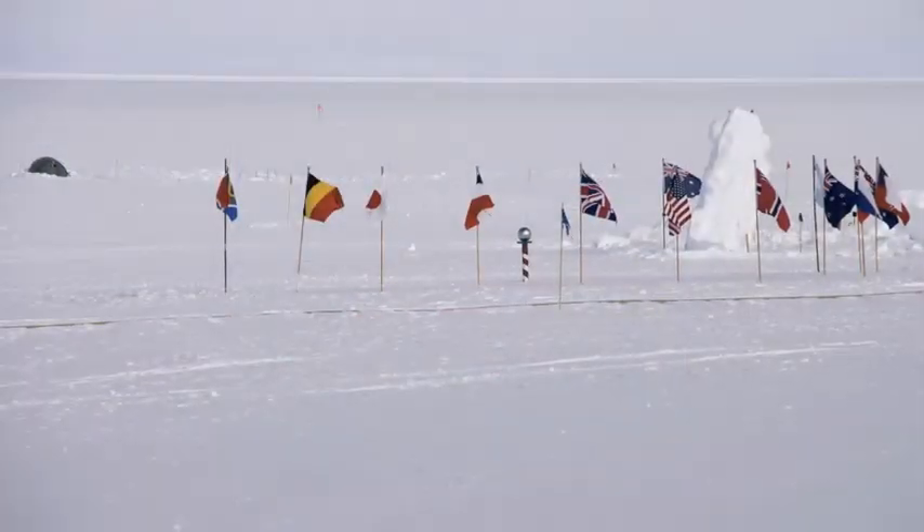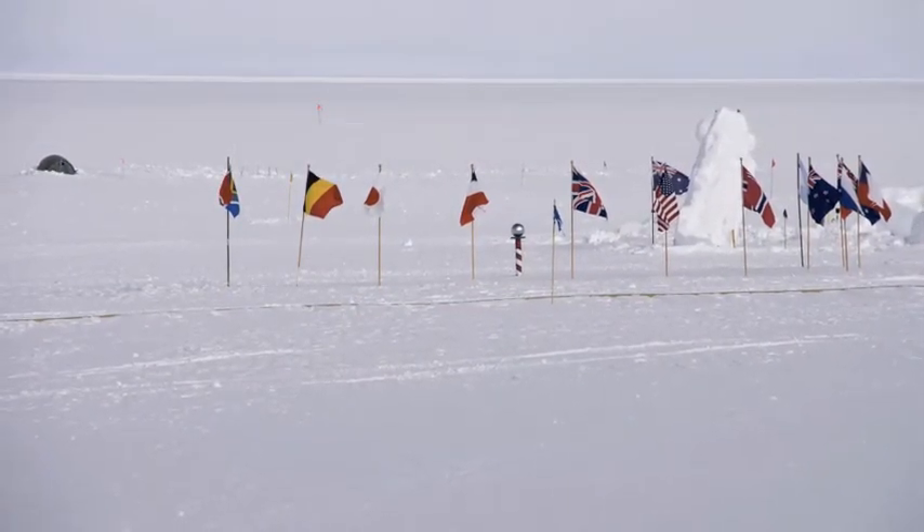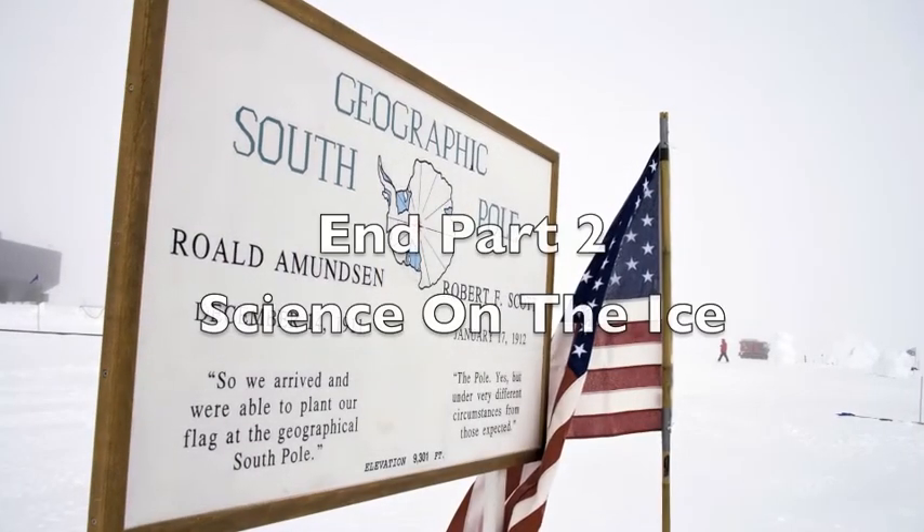The next day would bring a moment I'd waited for all my life — I would stand at the very bottom of the world, the South Pole itself.